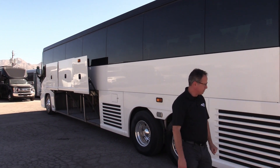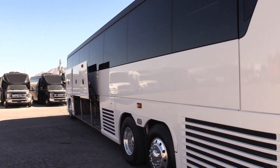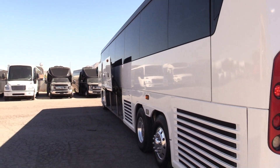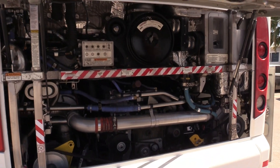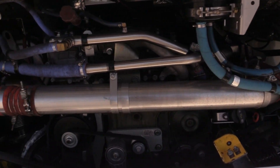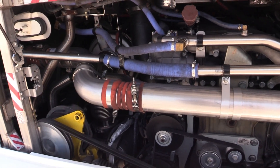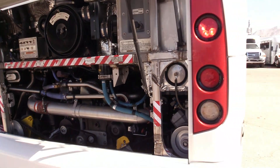We can always provide you a tread depth if you like. Let's go around here and pop that engine compartment open. There it is — that DD-13. What a clean engine compartment. Looking good.